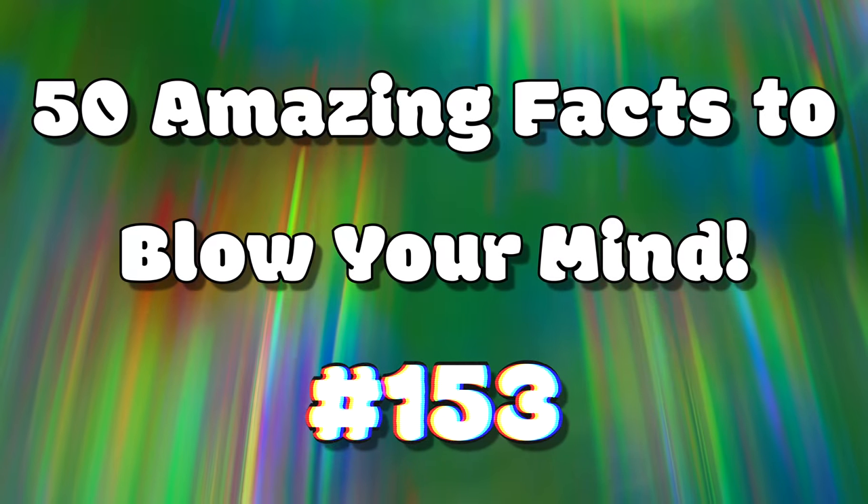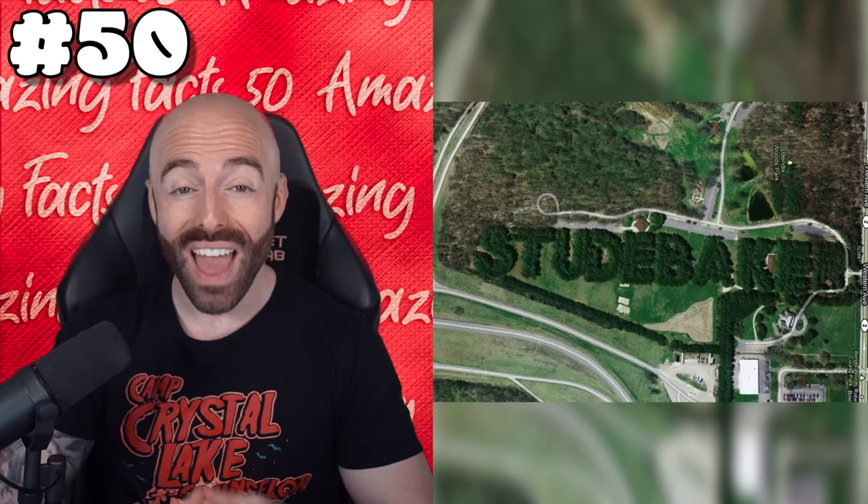And now, let's start the video. Here are 50 amazing facts to blow your mind. The automobile manufacturer Studebaker created the world's largest living advertisement in 1938 by planting 8,000 pine trees to spell Studebaker when viewed from the sky. Even though they've been gone for over 50 years, that pine tree logo still lives on and is even in the U.S. National Register of Historic Places.